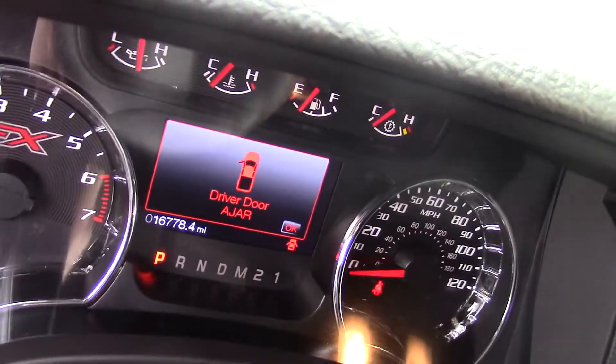It has just over 16,000 miles. This is a one owner vehicle.